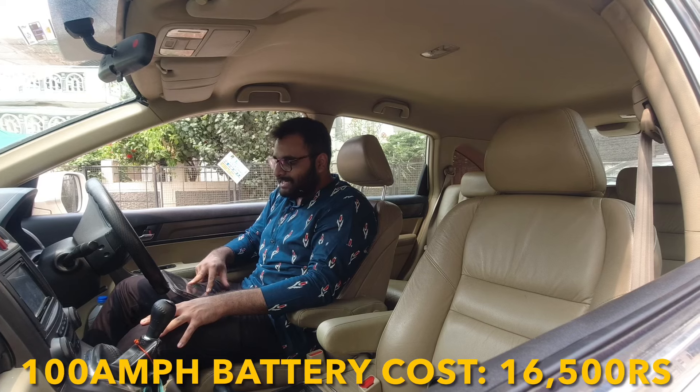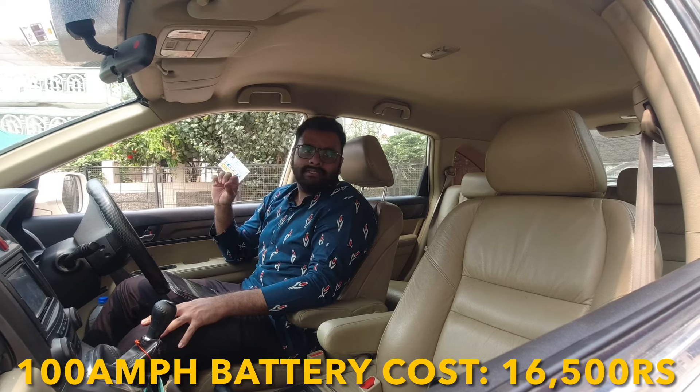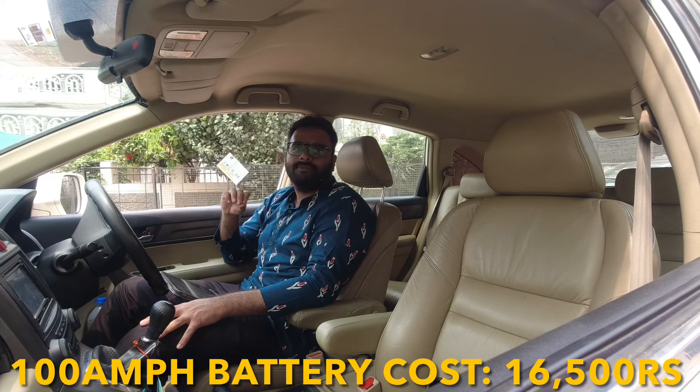Lastly, coming to the battery — a 100Ah battery (Exide) will cost you around ₹16,500.